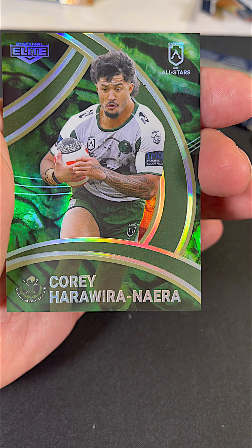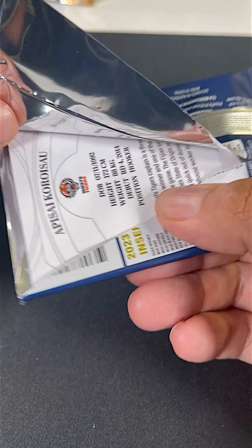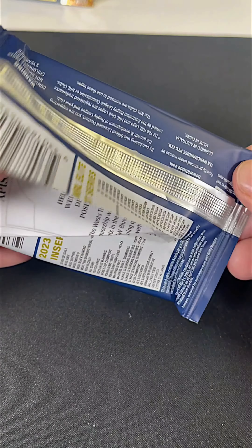Guys, let us know who do you have for the NRL Grand Final coming up on Sunday. Do you have the Panthers or do you have the Broncos? Let us know in the comments.